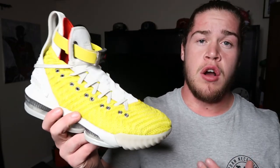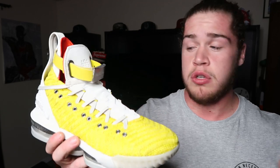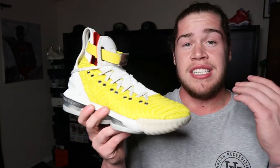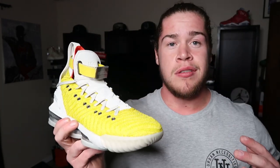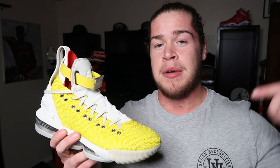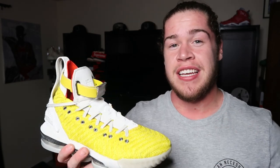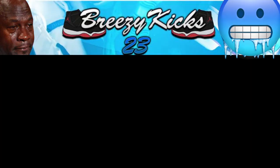Very dope shoe. LeBron 16 — I'd say go true to size. So if you're wondering about sizing, go true to size, you should be good. Let me know what you guys think of the HFR LeBrons — this colorway and the other one. Do you like this yellow? Do you like the model? Are you going to try and cop now that you've seen this video? Did you cop, and if so, did you like the sneaker? Let me know all that good stuff down in the comment section. If you're new to the channel, subscribe. Make sure you hit that like button if you like the content. It's your boy BreezyKicks. We out.